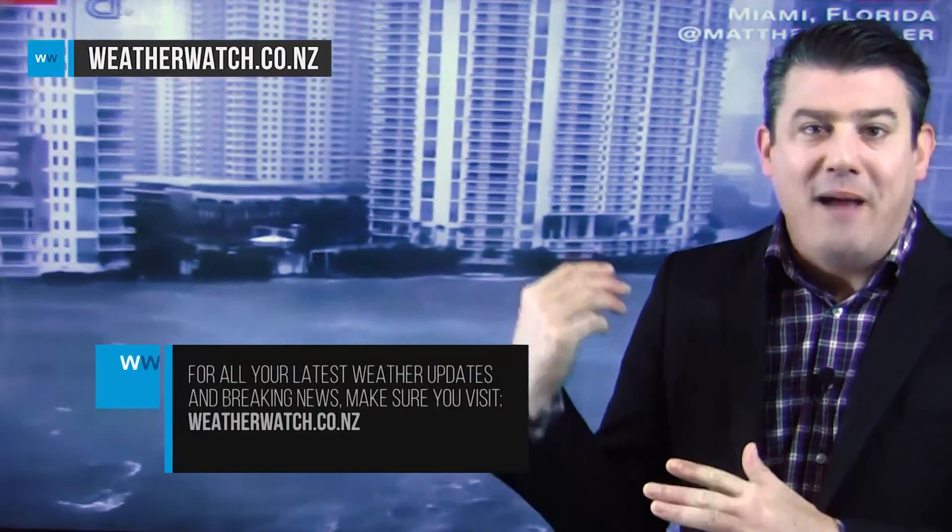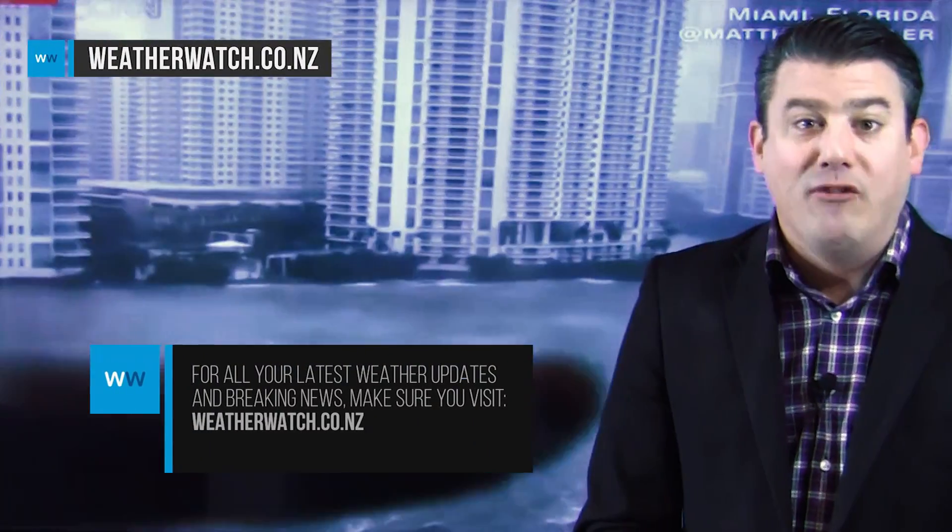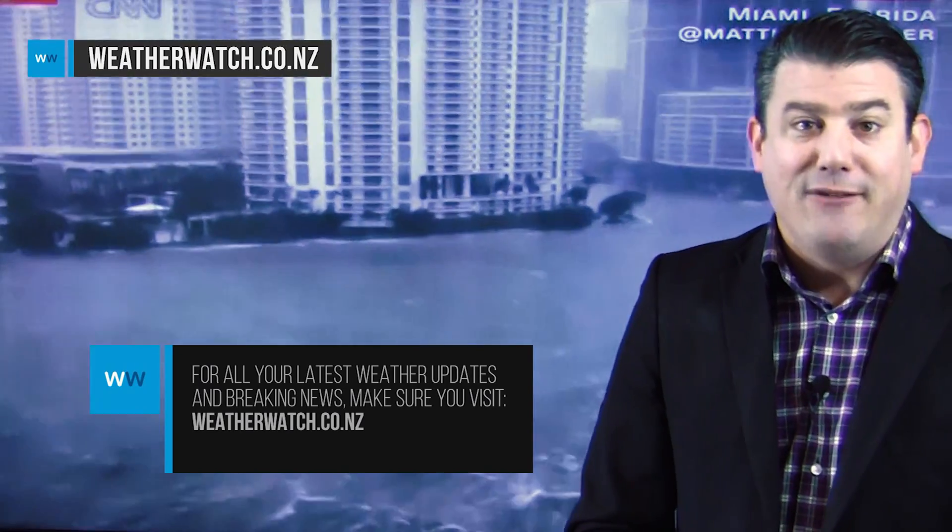Look at this video coming in from CNN. As a CNN affiliate we'll continue to bring you the very latest on this storm. You can track it live on our website or go to our app — you'll find the links directly to CNN, where you can see all those maps we just showed you and more. Stunning footage coming out of Florida at the moment — we'll update you again soon.